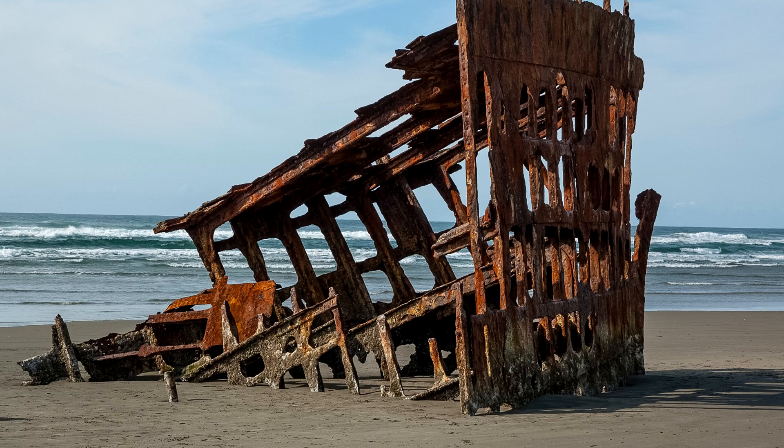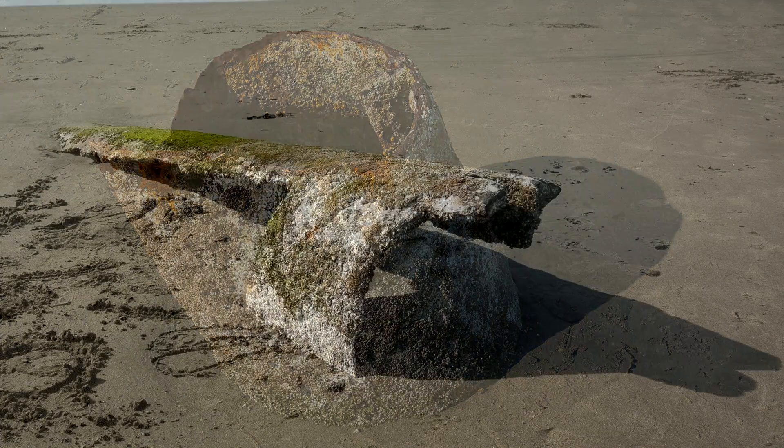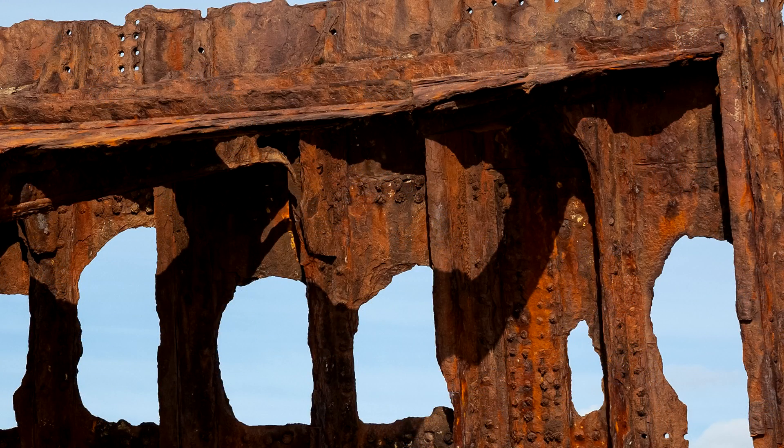The shipwreck of the Peter Iredale on the Clatsop Spit, while at last, is an amazing opportunity to image the history and the danger of these waters. The fort overlooks the very dangerous Columbia Bar. The Pacific storms often take fishing vessels in these waters. Once again, nature and man-made objects make for artful opportunities in the park.